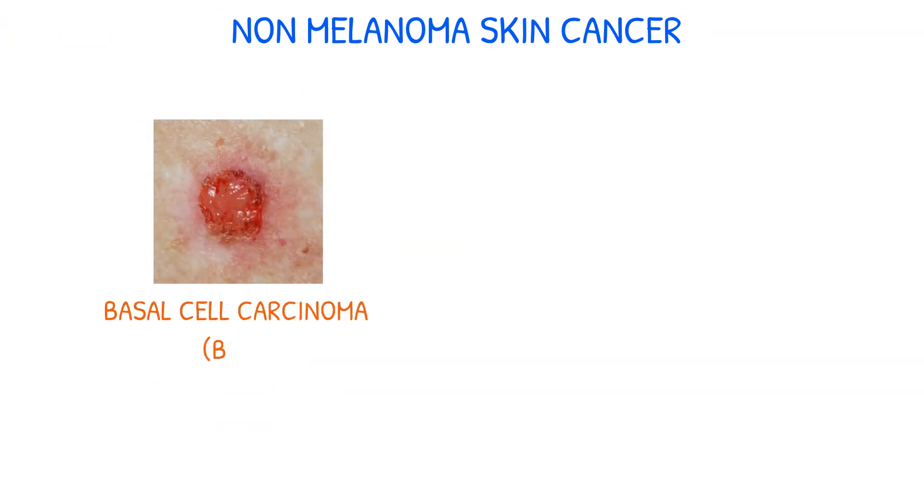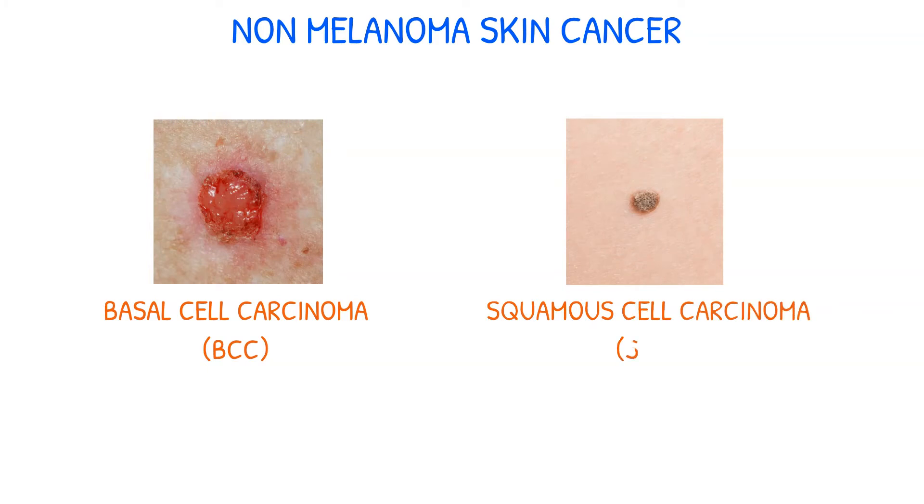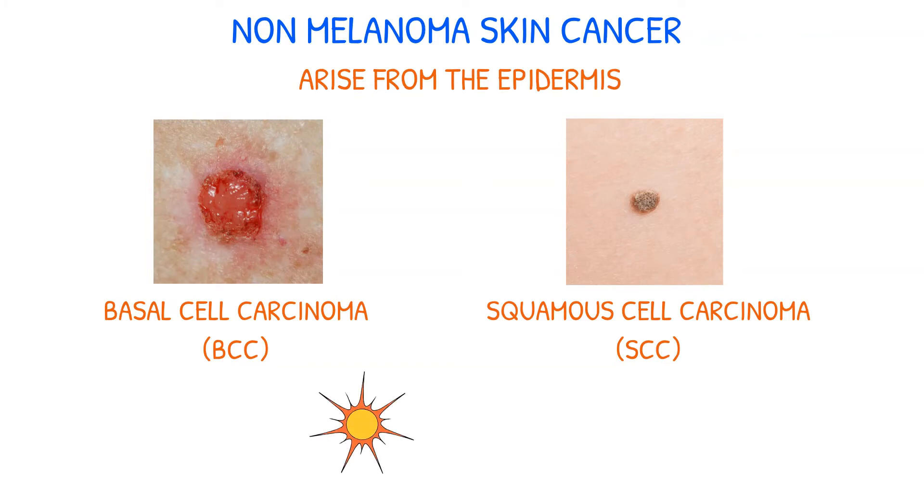Basal cell carcinoma, abbreviated BCC, and squamous cell carcinoma, abbreviated SCC, are examples of non-melanoma skin malignancies. Non-melanoma skin cancers, in contrast to melanoma skin cancers, arise in the epidermis. Sun exposure is the primary factor in the development of these cancers, which frequently affect exposed body parts such as the face, neck, and arms.